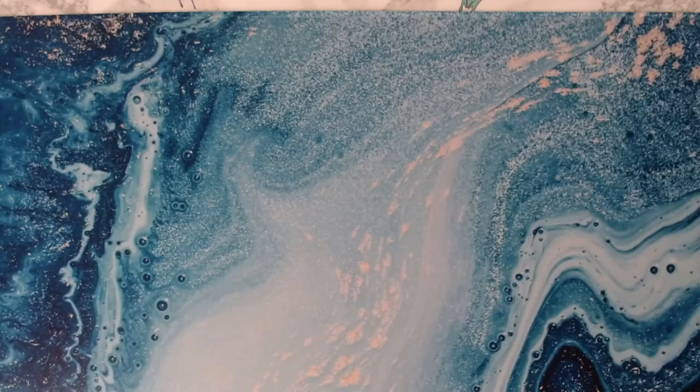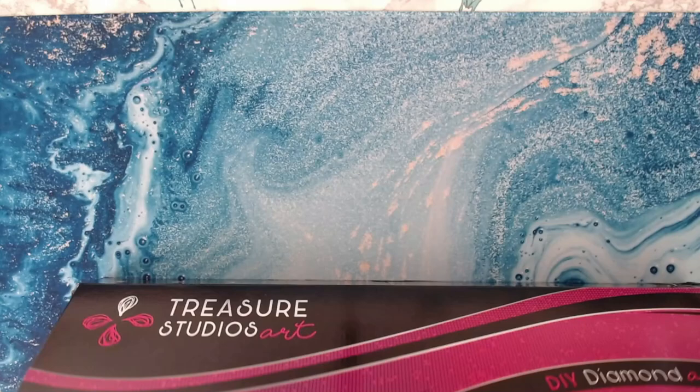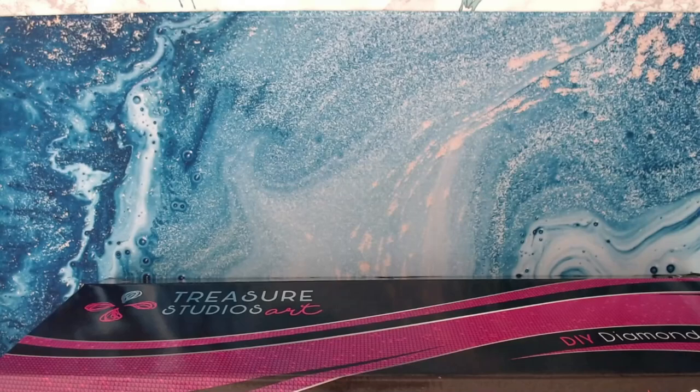I'm going to put this back in the box and open the next one. I'm so excited! This one is 'North Pole.'